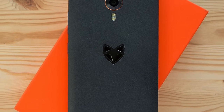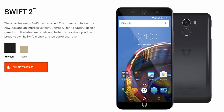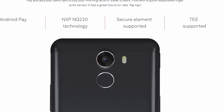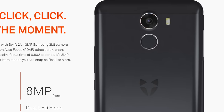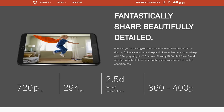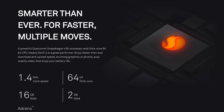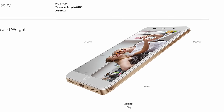Anyone remember the Wileyfox Swift from last year? So many people following our podcast snapped that up and loved it. Now there's a Swift 2, albeit a few tens of pounds more. You get a fingerprint sensor and NFC with Android Pay, phase detection autofocus in the camera, a metal build, Quick Charge 3.0, and USB Type-C. And for speaker buffs like me, there's a big speaker on the bottom, I'm promised — all this for just over £150 including VAT in the UK.